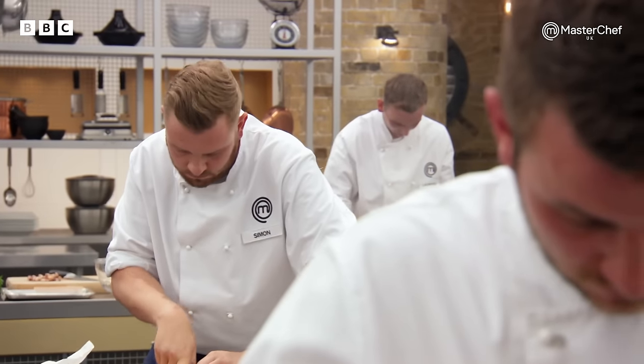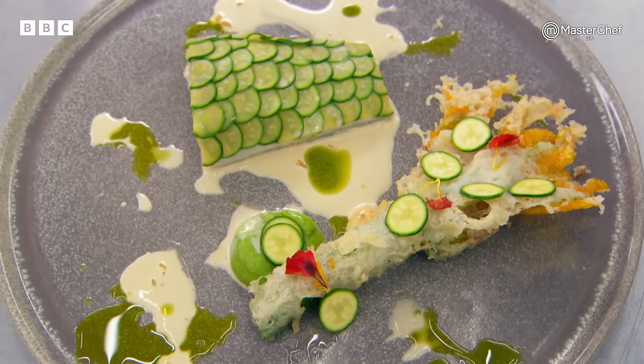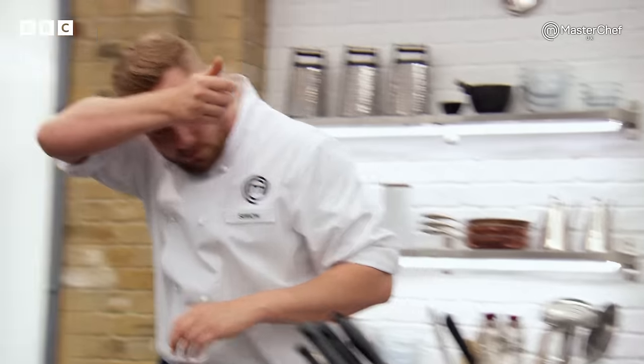Simon is a sous chef at a two-rosette restaurant in Newcastle. He excited the judges with his signature turbot dish. Being here and in the thick of it really does give you a sort of thirst to progress. It's time to try and compete with the big lads here.